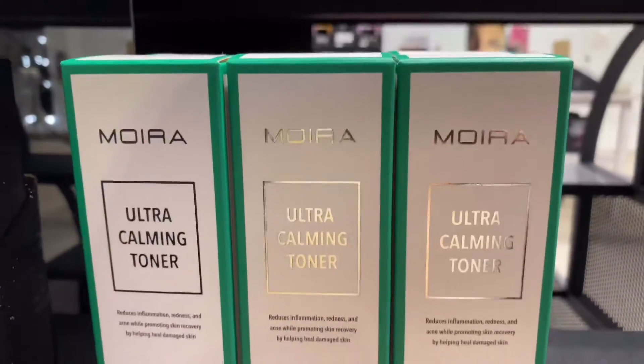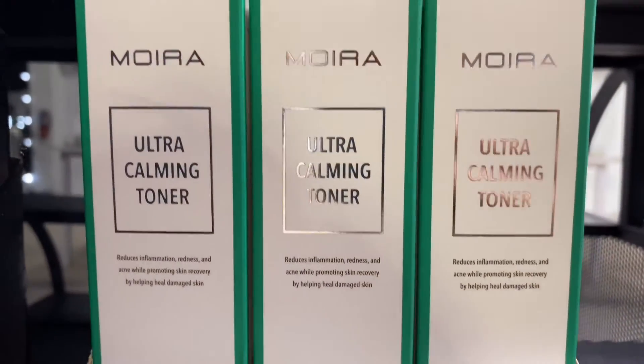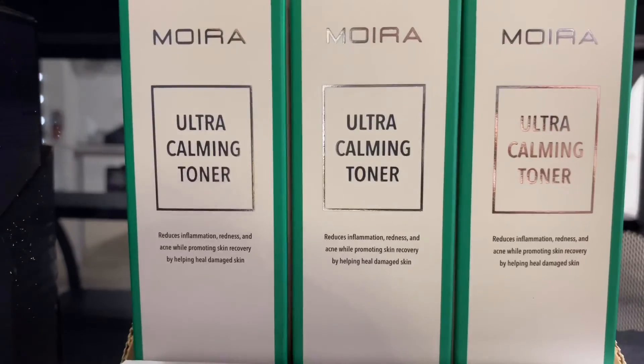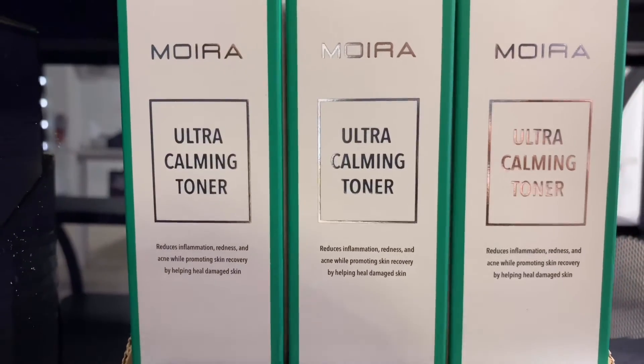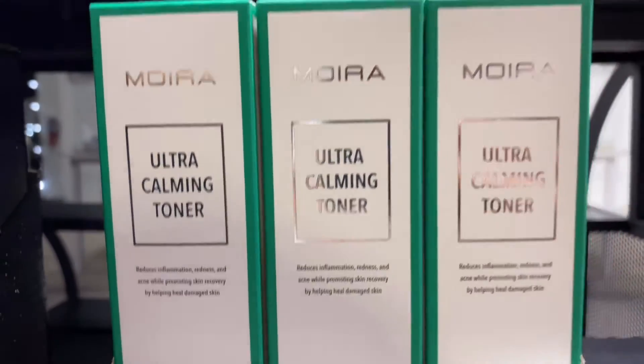Next up we have the Ultra Calming Toner, which also comes in a six-piece pack. This toner reduces inflammation, redness, and acne while promoting skin recovery by helping heal damaged skin.